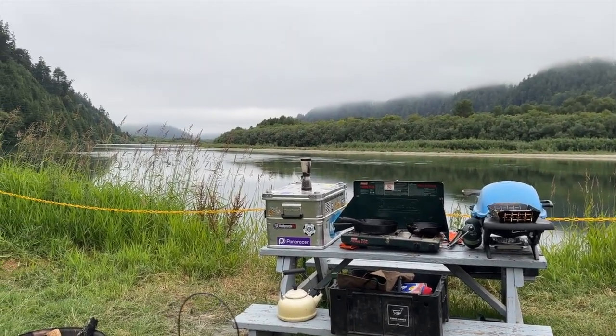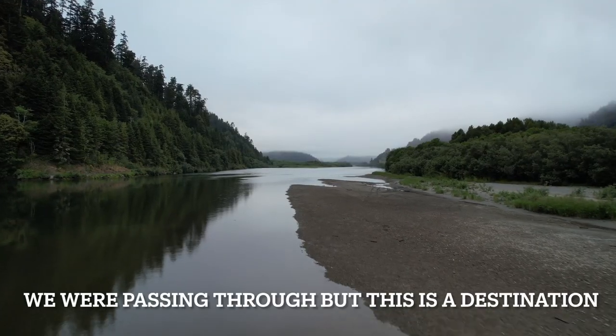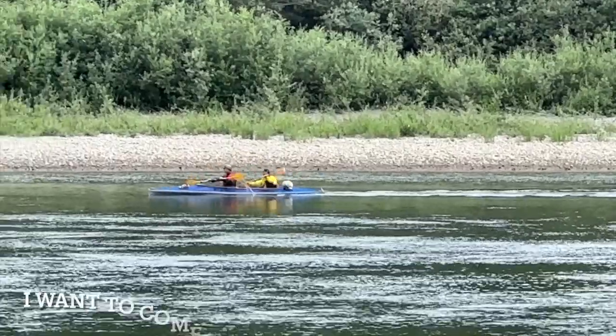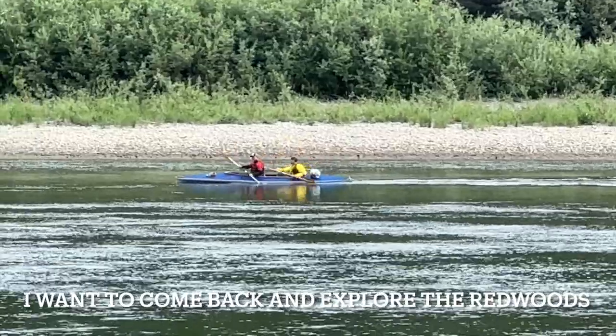This campground is a little jewel on the Northern California coast. We're just passing through this time, but I'm sure we'll be back for an extended stay and explore the entire area.